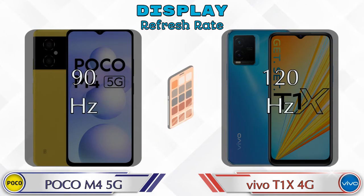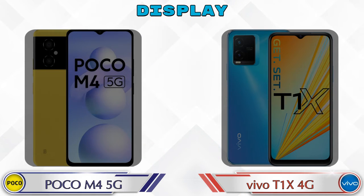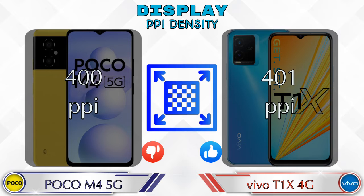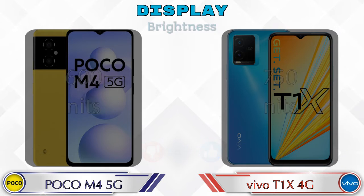Refresh rate in M4 5G is 90Hz and T1X 4G is 120Hz. Talking about PPI density, M4 5G has 400 pixels per inch and T1X 4G has 401 pixels per inch. Talking about brightness, M4 5G is 600 nits and T1X 4G is 750 nits.